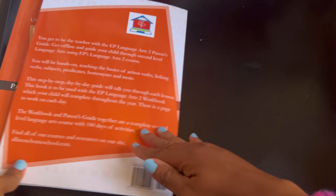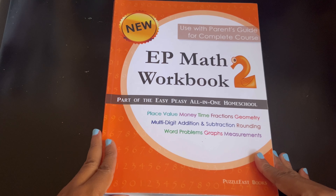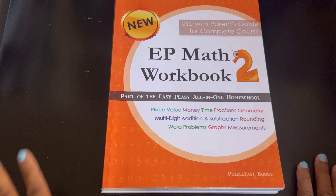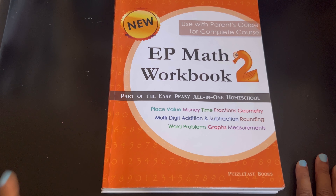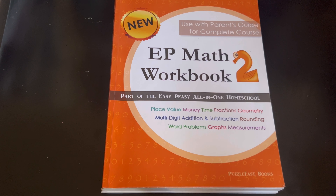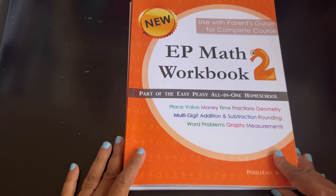Next I'll show you the math. They redid their math — you'll see it says 'new.' I don't know how long it's going to say new because maybe you're looking at this years later, but in 2024 it has 'new' on the top because they updated it. When you go to purchase it you should just be purchasing this one anyway, so don't be afraid that you'll purchase the wrong one — you should be purchasing the newest one.